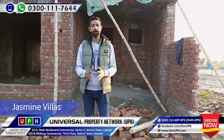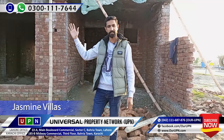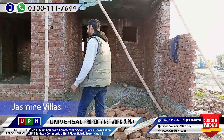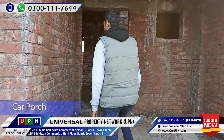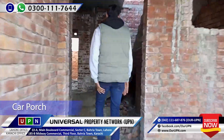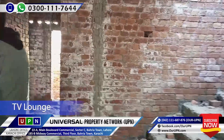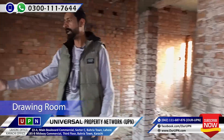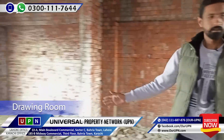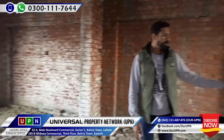Yes, I am at the Jasmine Village location. Inshallah, I will also give you a view from the front of the terrace. First of all, this is the car porch. You have to enter from the car porch. This is a TV lounge — it is a very broad TV lounge. It is a drawing room with it. This is a kitchen.